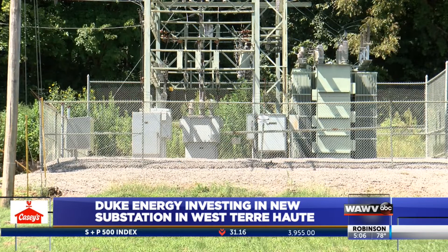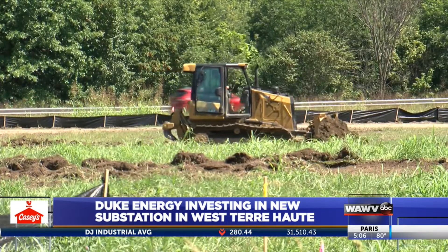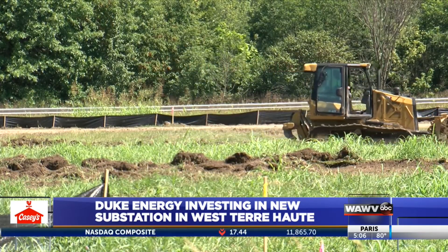The District Manager of Duke Energy says the current substation in that area was built in the early 1960s and has served its days. He says the new substation will be much more reliable.